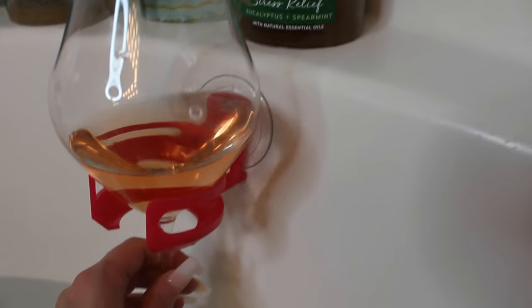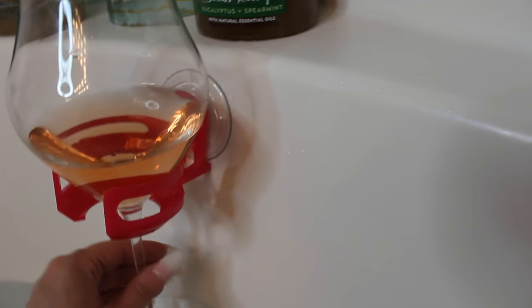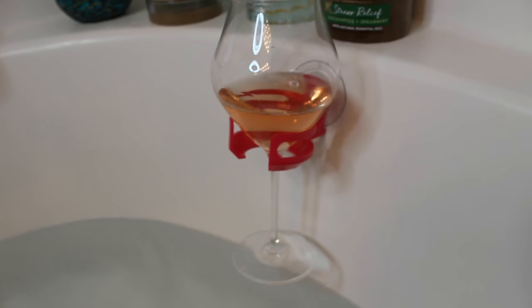Here is the Sip Caddy in action. Oh my god, that actually works! It suction cups to your bath and then it holds whatever — a drink, wine, a beer, or whatever. Oh my god, that actually works. That's really freaking cool because I love drinking wine in the bath. Oh my god, perfect.